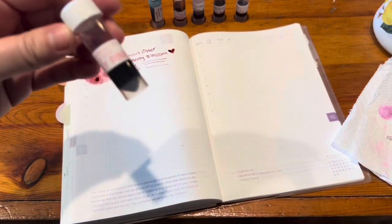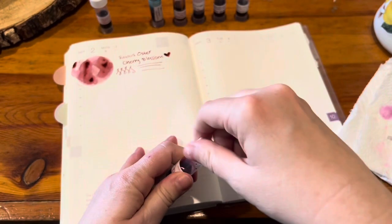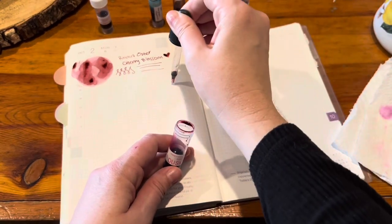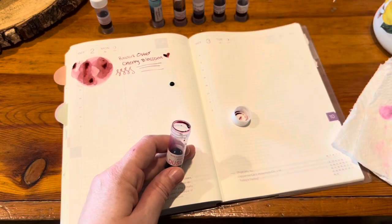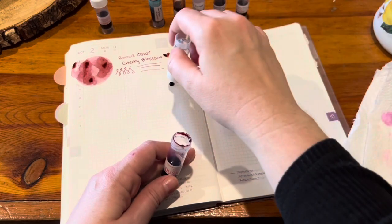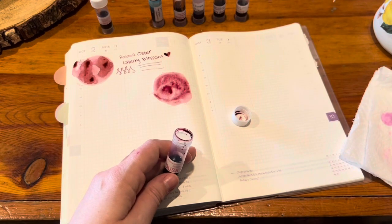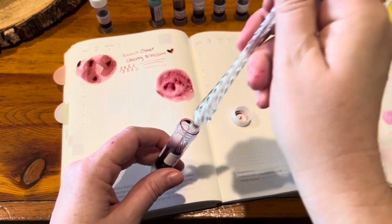Then we have Robert Oster Dusky Pink, which I remember being very similar to Cherry Blossom. I also had this inked up and it was pleasant — again, a little bit on the drier side from what I can recall. But still beautiful. This one has a little bit more of a rosy kind of vibe, but they are very, very similar.